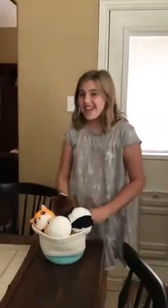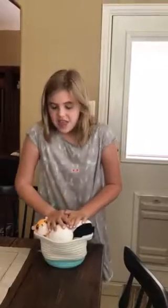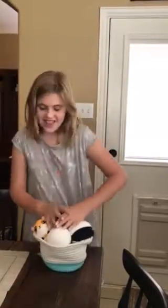Hey guys, it's Millie here and today I want to show you all of my Squeezimals. I have some Squeezimals here and I love Squeezimals. They're really fun to squish around and they're really cute and fluffy.